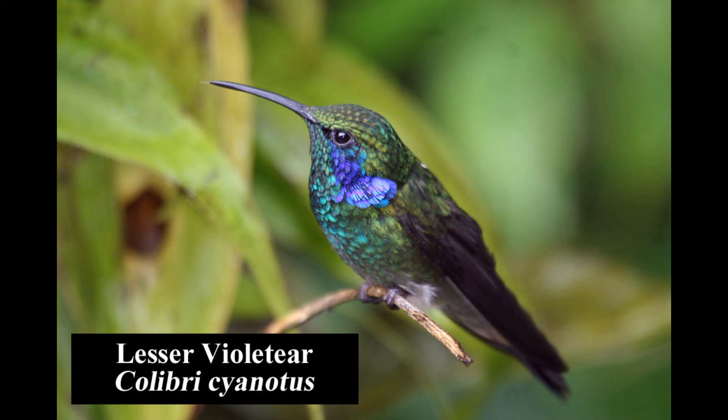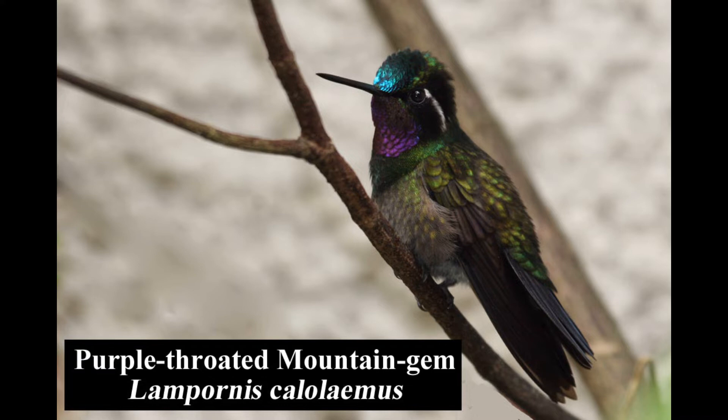Formerly known as green violetear, the medium-sized lesser violetear is fairly common in wet montane forests, forest edges, and gardens. The purple-throated mountain gem is endemic to the highlands of southern Nicaragua, Costa Rica, and western Panama. It is common in high-elevation wet montane forests, forest edges, and second-growth woodlands.